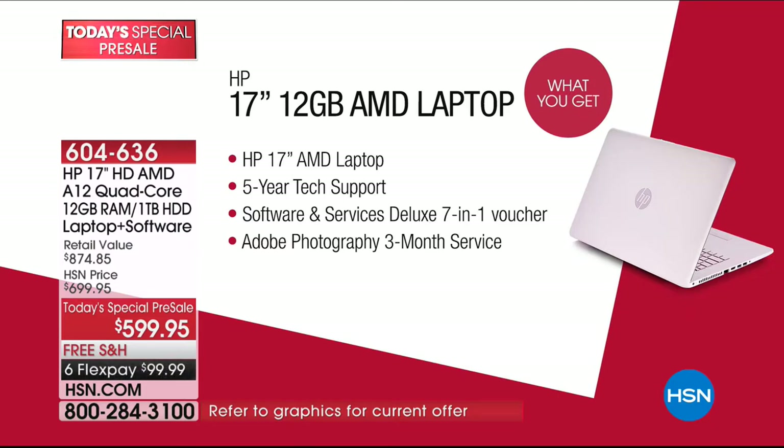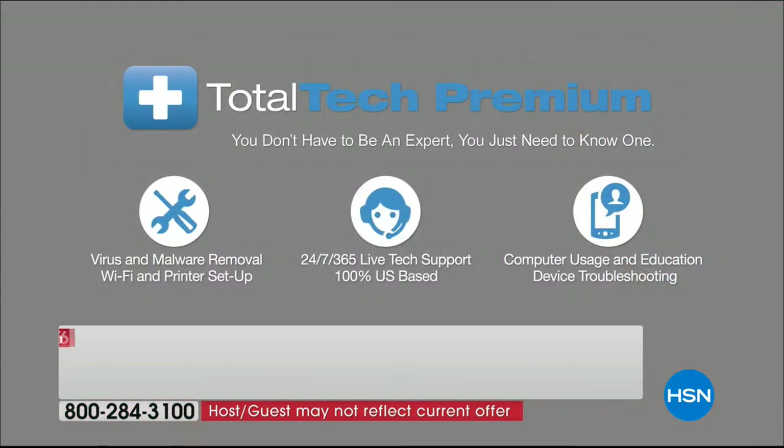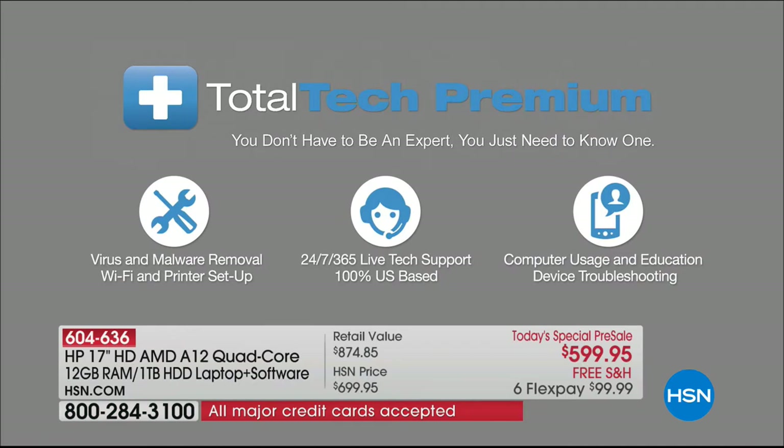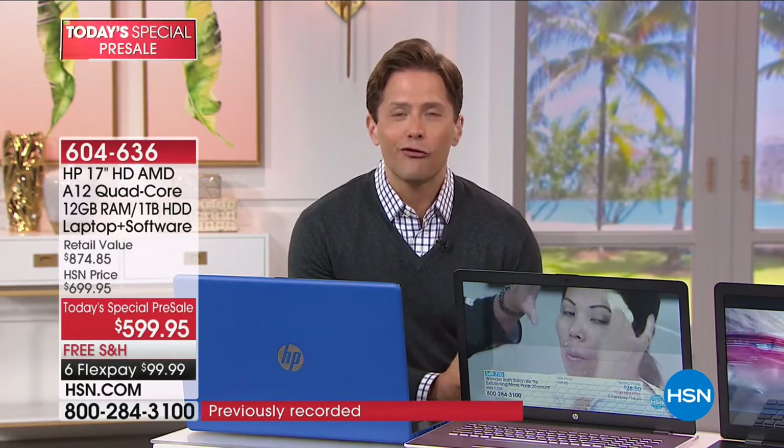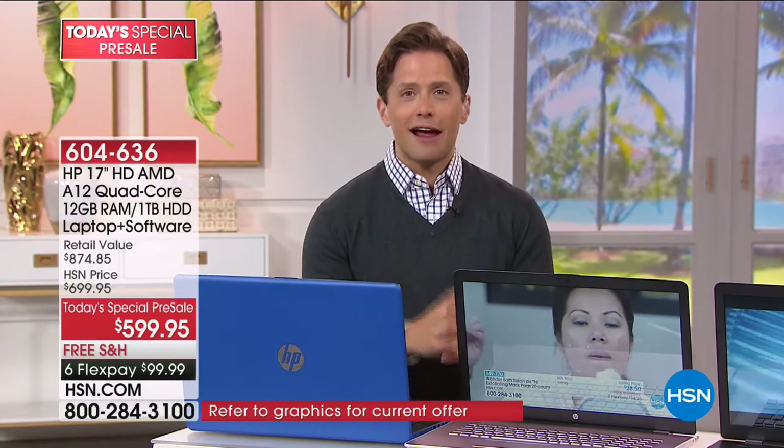Tech support is important for all of you. We know you want to feel capable to port over all your files and fall in love with a faster, bigger, more powerful computer. Total Tech Premium is a 100% U.S.-based 24/7, 365 live tech support offer — available to use when you set it up, as you use it across the first few months, and 500 times over five years. That is a five-year tech support, a $200 value included free of charge.